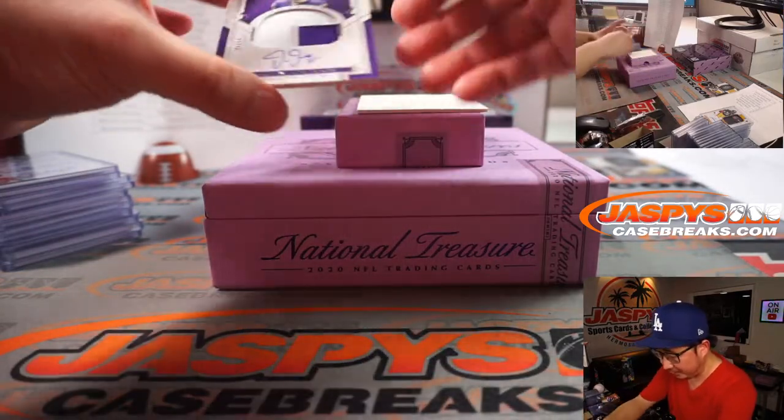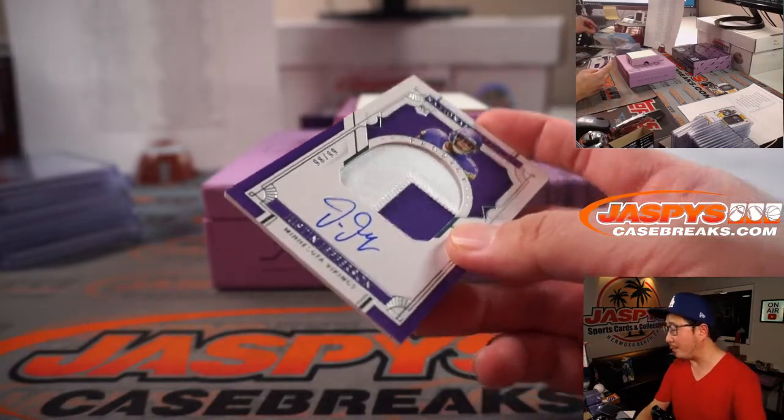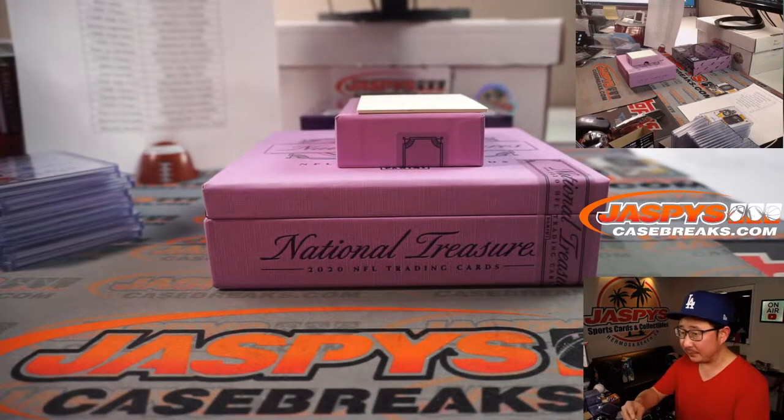Last one here — the Justin Jefferson, 98 out of 99. Robert Runkle with Minnesota 8.